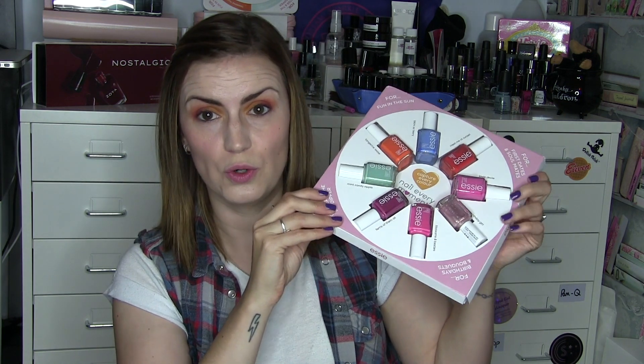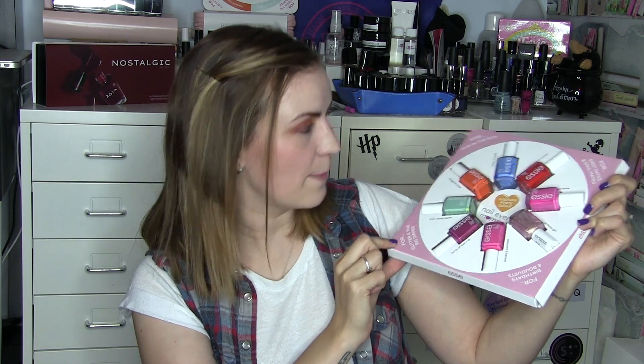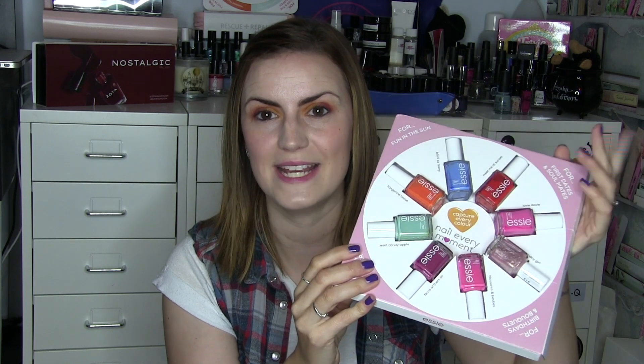We now move on to this month's wears. Essie were kind enough to send me some of their iconic shades — the theme was 'Love Every Month.' Some for first dates, some for birthdays, some for glitter and the Big Dipper, and some for fun in the sun. I did own some of these already so we won't talk about those, but there were four or five that I hadn't worn. Let's go through my thoughts on these now.